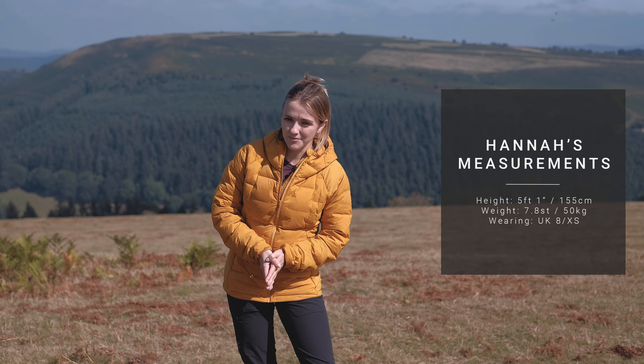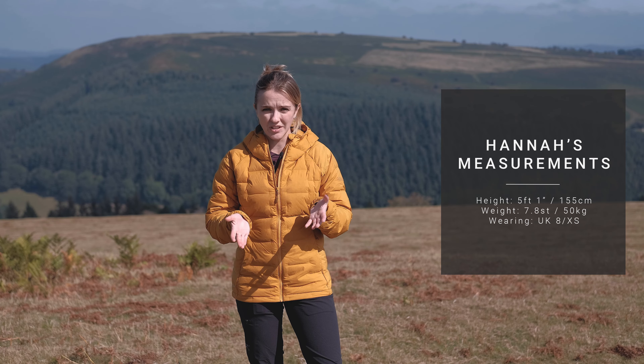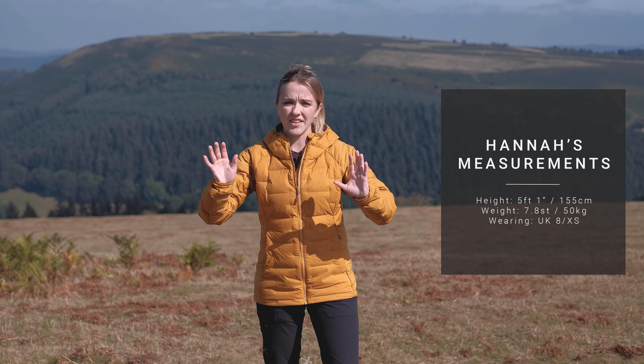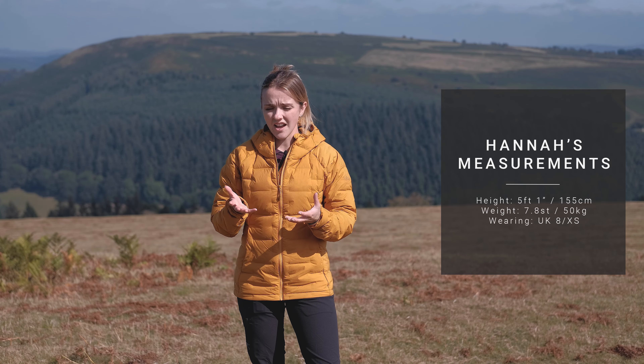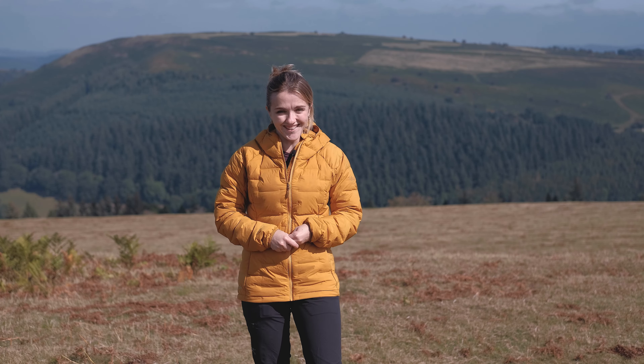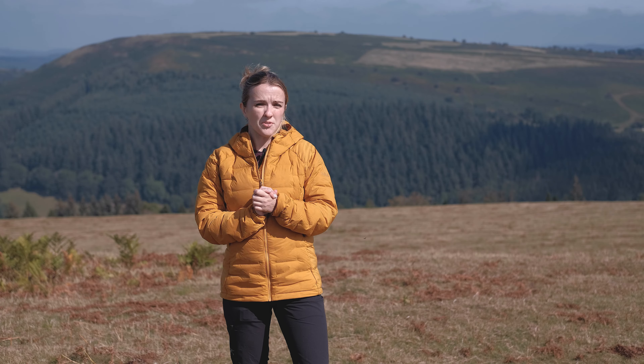I'm five foot one, I weigh roughly 50 kilos, and I'm wearing a UK size 8 or extra small. The Cubit Stretch Down Hoodie uses Rab's slim fit block, which sits a little closer to your body than their regular fit, but still has enough room underneath — I'm wearing a base layer now, but I could easily fit a fleecy layer underneath if it were cold. I also recommend watching our video on how your down or insulating jacket should fit to get a better idea of the right fit for you.